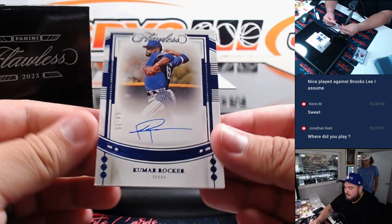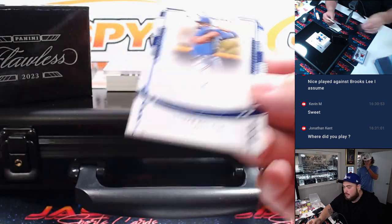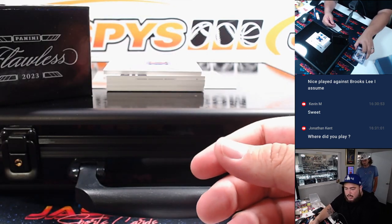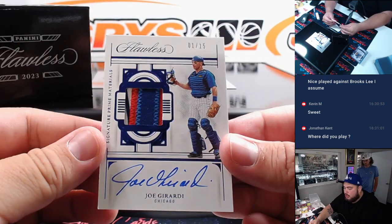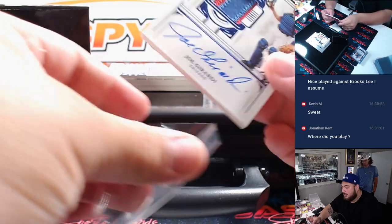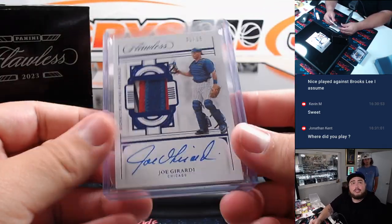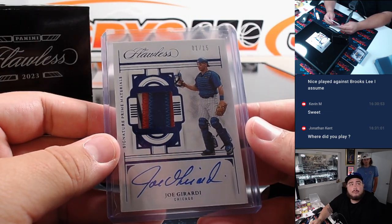Next one here, we got Kumar Rocker, 4 out of 15. That's for the Rangers and Matthew. Then Joe Girardi for the Cubs, 1 of 15, three-color patch. That's going to go to the Chicago Cubs and Alejandro.